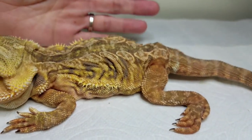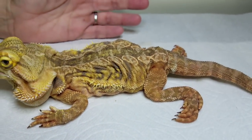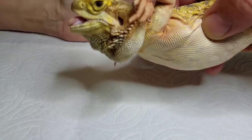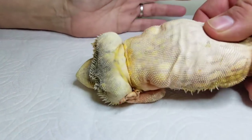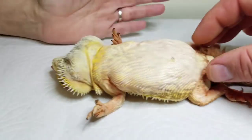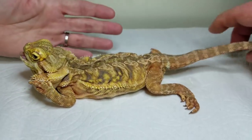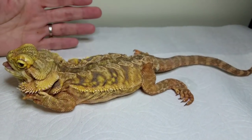This animal cannot walk. You can see it's occasionally shaking. Its beard is a little inflamed, and you can see when it's turned over it cannot right itself, and it does have issues with tremors.